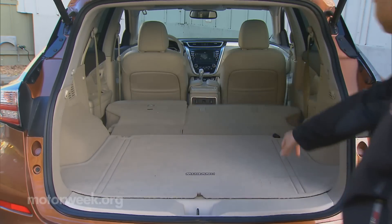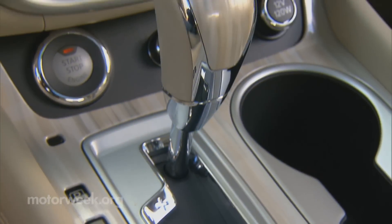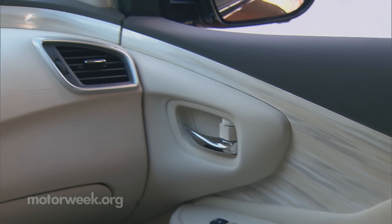Smaller because there is no third-row option. I'm a big fan of the interior design of the Murano — it looks like a high-end lounge in here. Instead of using wood or fake wood, Nissan used this material that, for lack of a better term, looks a lot like granite. It complements the interior very well, keeping everything light and fresh.